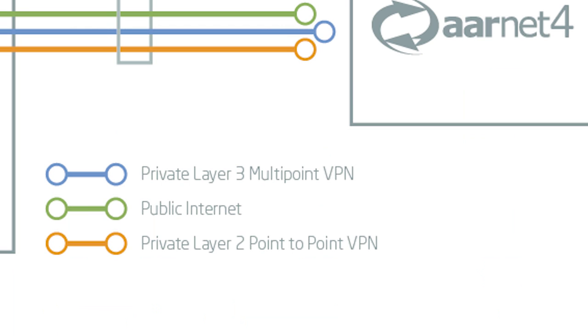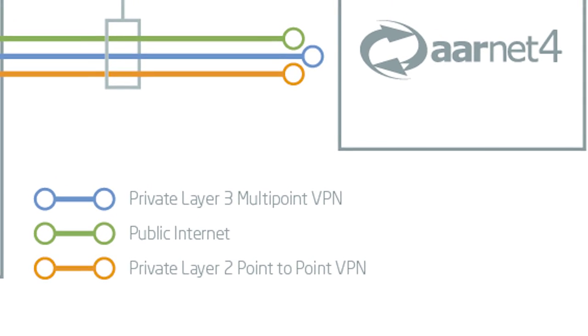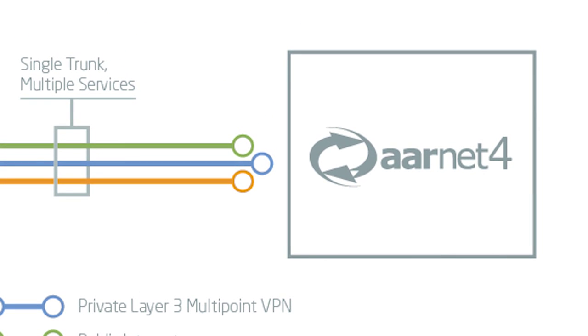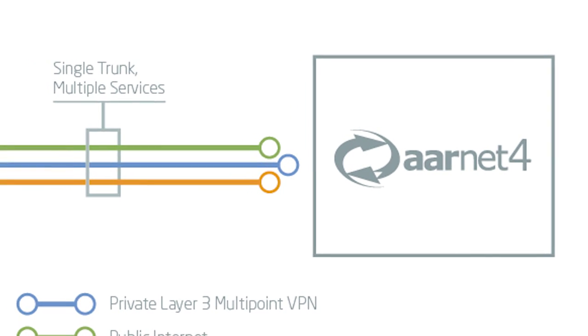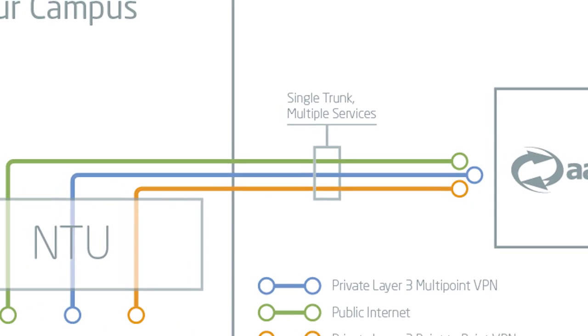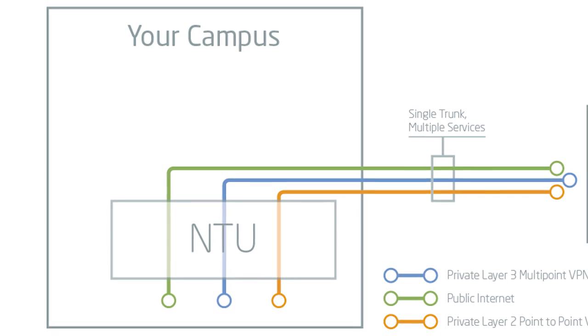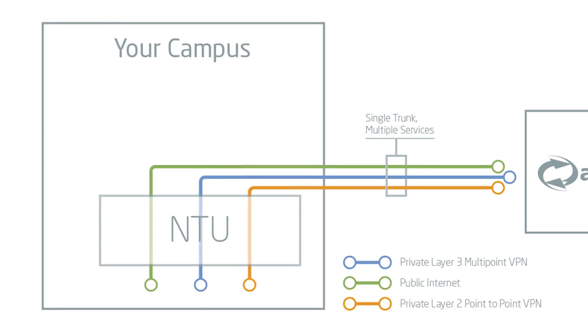In addition to that, with iNet4 we now have private connectivity services: point-to-point layer 2 for extending, for instance, a data center to a cloud provider, or multi-point layer 2 or multi-point layer 3 services for inter-campus connectivity or to connect a number of different sites together across our backbone.